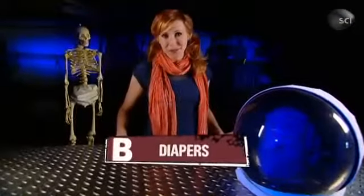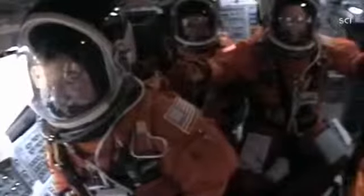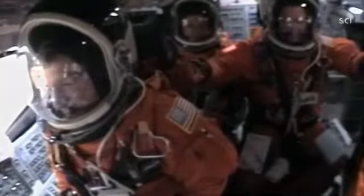The answer is diapers. Astronauts use them every time they do a spacewalk and for all launches and reentries. They call them maximum absorption garments. Whatever you call them, they're a good idea, because when you gotta go, you gotta go.